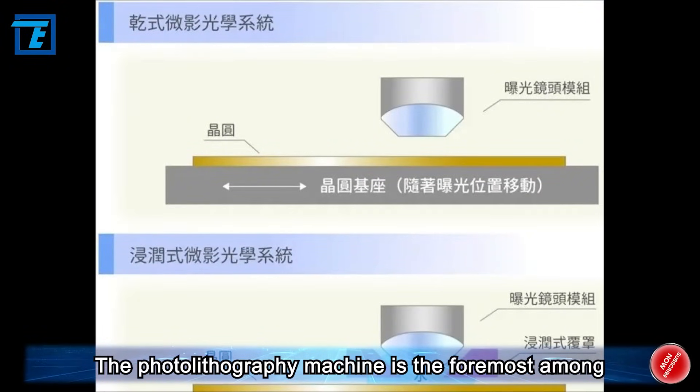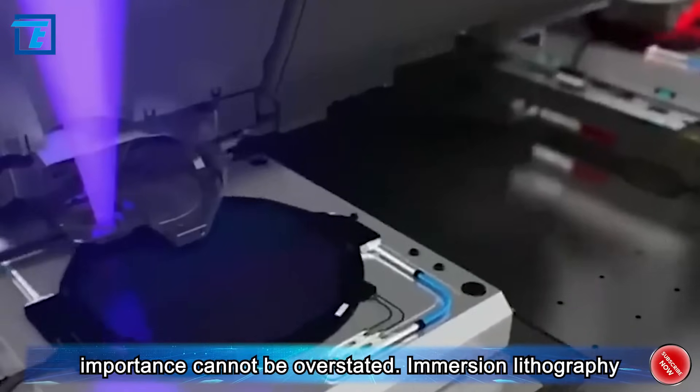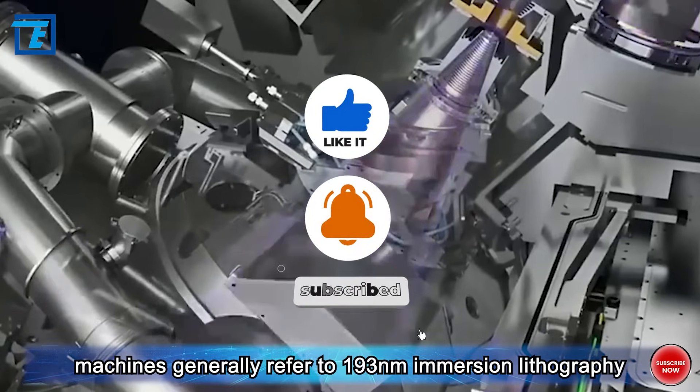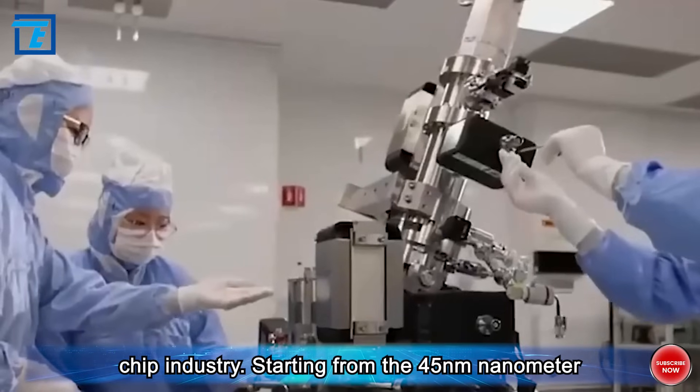The photolithography machine is the foremost among the nine major chip manufacturing devices, and its importance cannot be overstated. Immersion lithography machines generally refer to 193 nanometer immersion lithography machines, marking a milestone in the development of the chip industry.